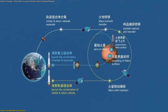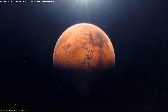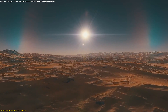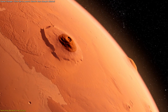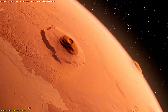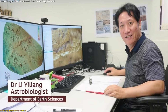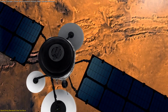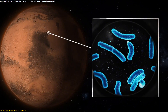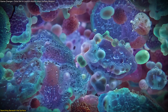At the heart of Tianwen-3 is a question that's fascinated scientists for over a century: was there ever life on Mars? To get closer to an answer, the mission's team is zeroing in on analyzing deep Martian soil for biosignatures. Professor Il-Yung Lee, an astrobiologist at the University of Hong Kong, is a key member of the Tianwen-3 science team. He's leading the effort to identify the most scientifically valuable landing site for sample collection, targeting environments that could have preserved signs of ancient microbial life.